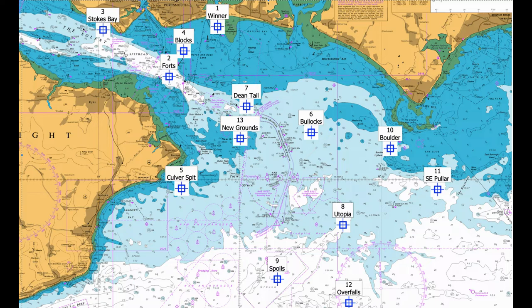Number five: Culvert Spit. There are a number of marks along the rocky spit that extends from the white cliffs of Culvert Cliff. Cod show in winter with the usual summer species in the summer months. There is a deep gully south of the bank that holds fish — try this gully on the ebb. Coordinates: 50 39.620 North, 001 05.009 West.